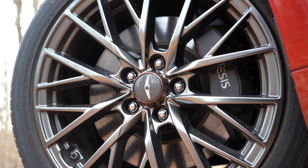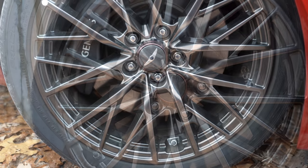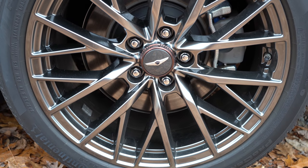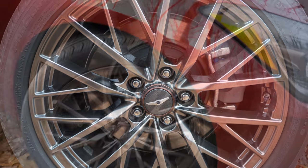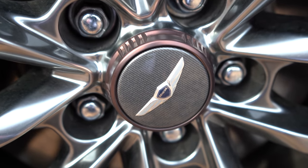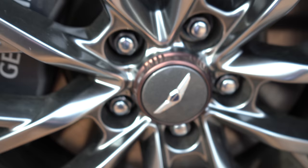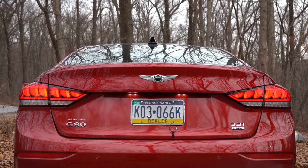The wheel setup is a staggered fitment, meaning the rears are slightly larger than the fronts, so you can't really rotate them. Up front: 19x8.5-inch aluminum alloy wheels; in the back: 19x9-inch aluminum alloy wheels in a multi-spoke design. My favorite part is the center caps — copper accents surround a carbon fiber center cap. That looks absolutely amazing and definitely different from what you see on most cars.